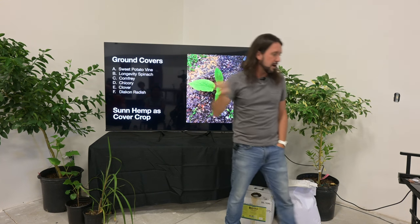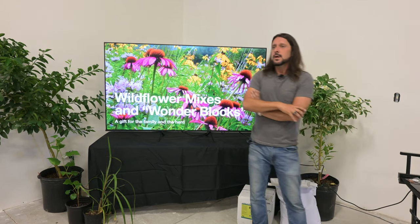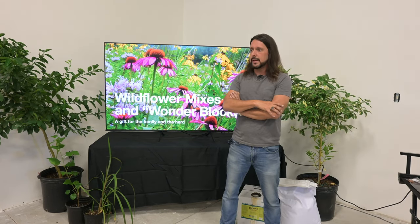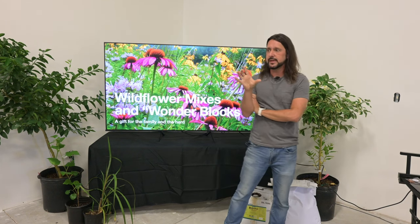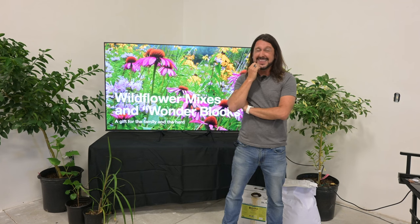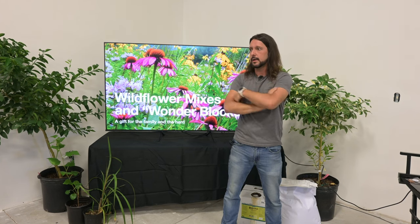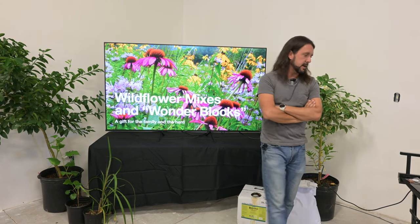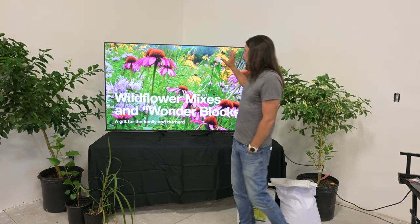I use an EM4 or EM20 inoculant for sun hemp. Hancock Seed Company sells the inoculant — used to be about $8, now around $14 a bag. You can do it without inoculant but you get a better germination rate with it.